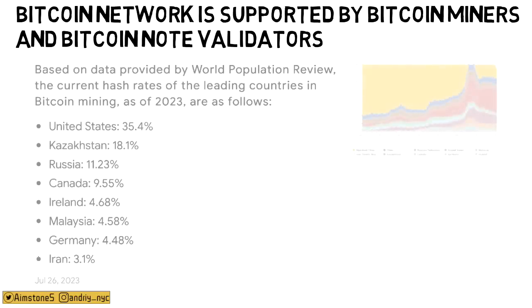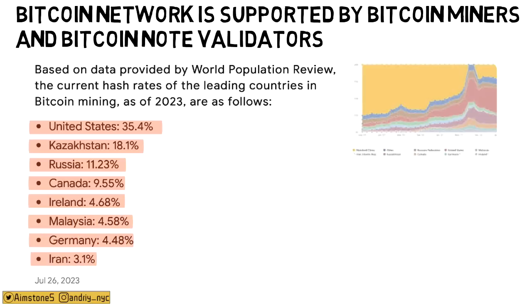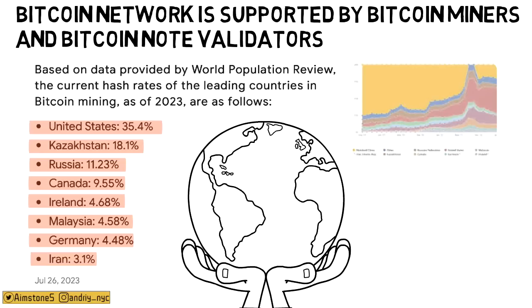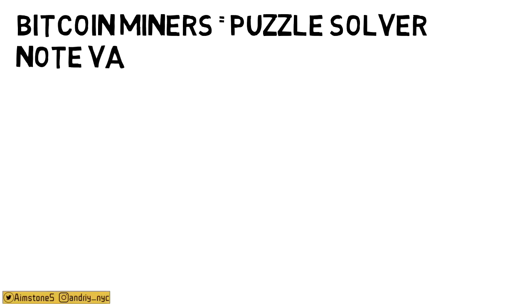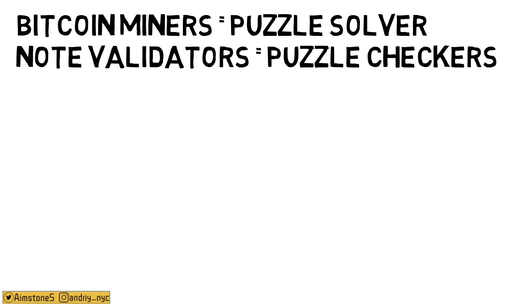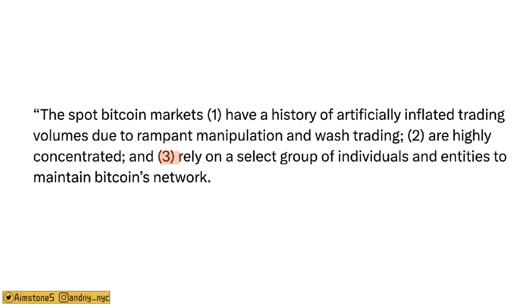Regarding the claim that Bitcoin relies on a select group — this is false. Bitcoin's network is maintained by miners and node validators distributed worldwide. The US leads with over 35% of global mining capacity, followed by Kazakhstan at 18%, Russia 11%, Canada 9%, and others. Bitcoin node validators, who act as puzzle checkers versus miners as puzzle solvers, are even more important — and anyone can run a node. A select group does not control Bitcoin's network.